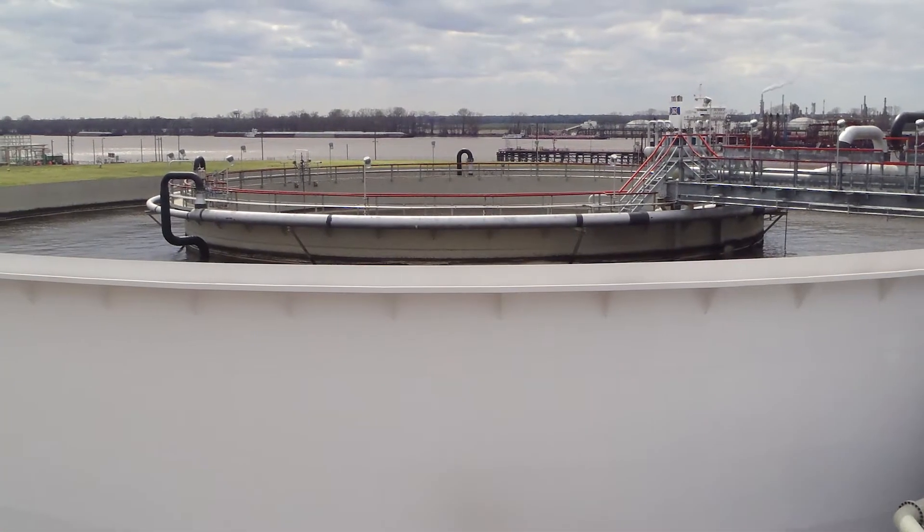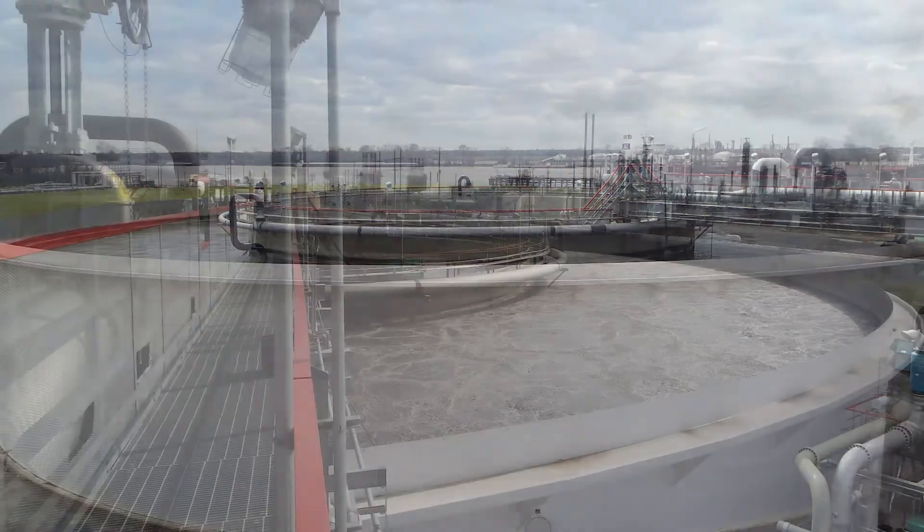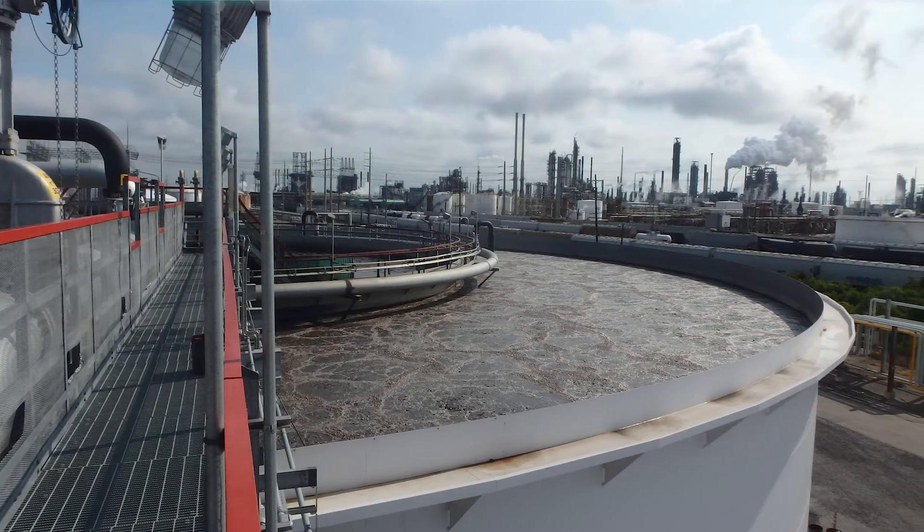This new facility is designed to support refinery operations well into the future and keep ExxonMobil's commitment to improving water quality in the Mississippi River.